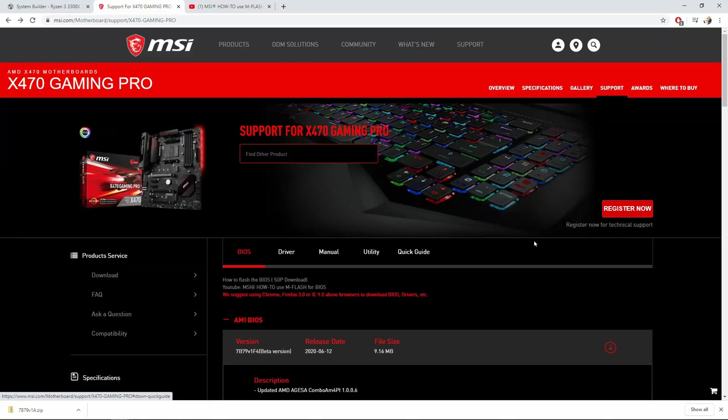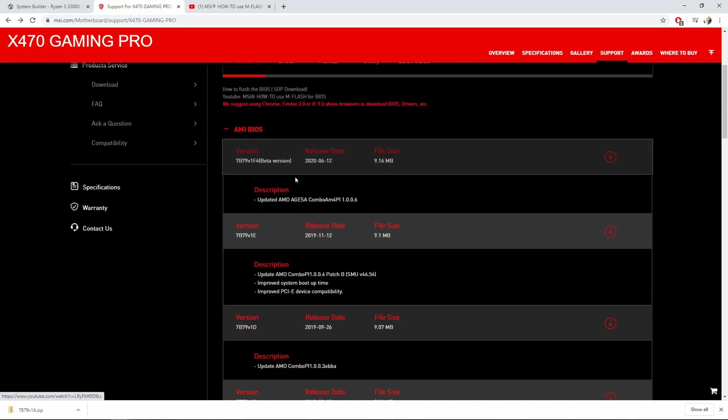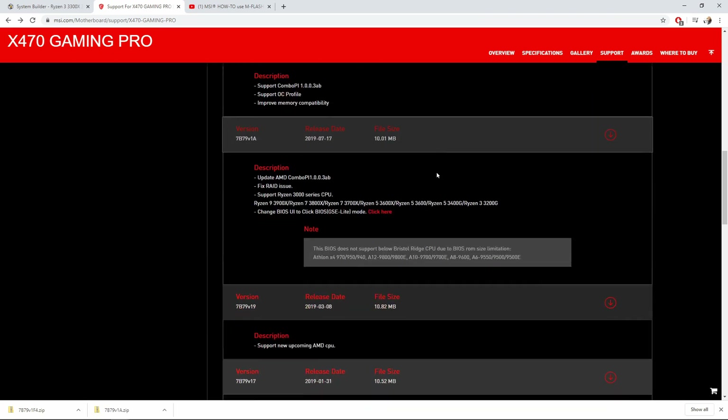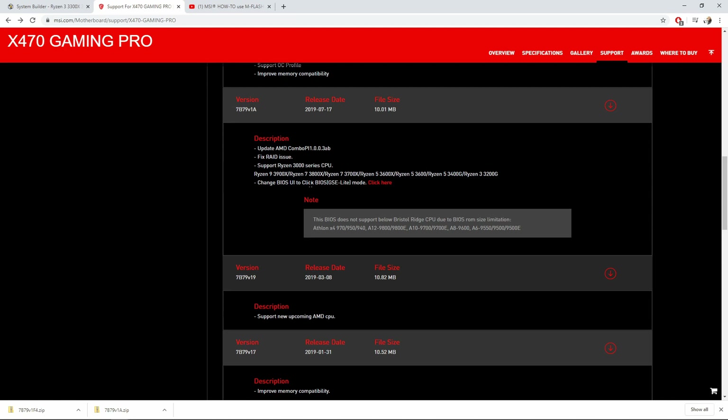Regarding the UEFI appearance after the update, the internet suggests it's tied to the latest BIOS version — dropping to an earlier version that still supports the Ryzen 3 chip might restore a better-looking interface. So to answer the questions asked at the start: the huge mistake Matt made was choosing incompatible parts — he assumed compatibility, and while the parts are technically compatible, they require a BIOS flash update first.